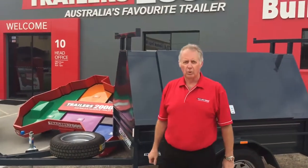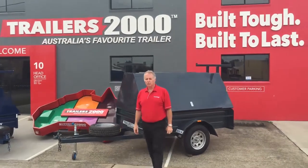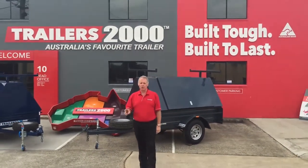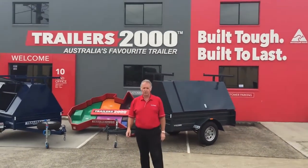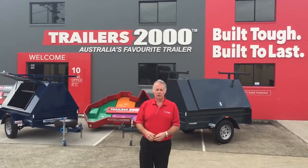That's basically the overall look of our Tradesman's trailers — Australia's favourite trailer. Just remember, with all of our trailers you get two years roadside assist, which is exclusive to us, and two years warranty. Trailers 2000, Australia's favourite trailers.